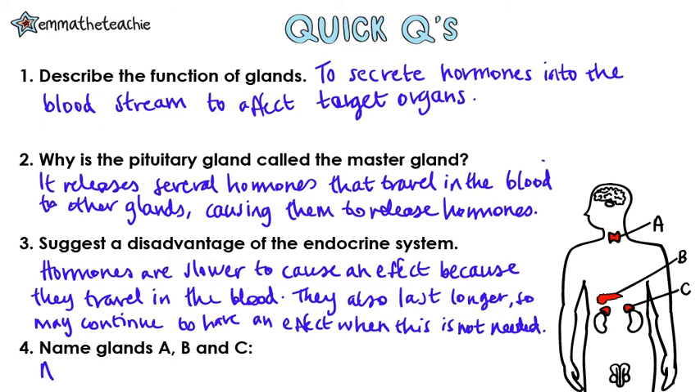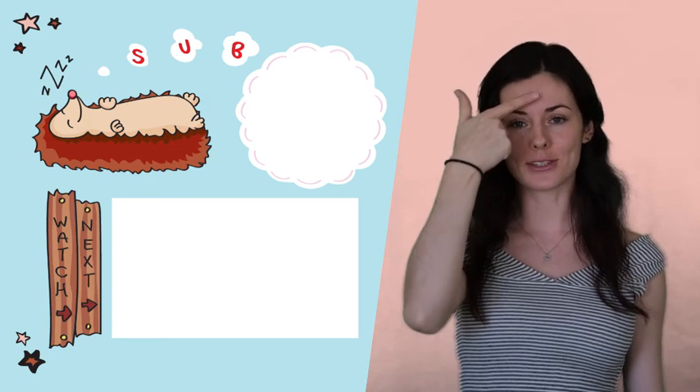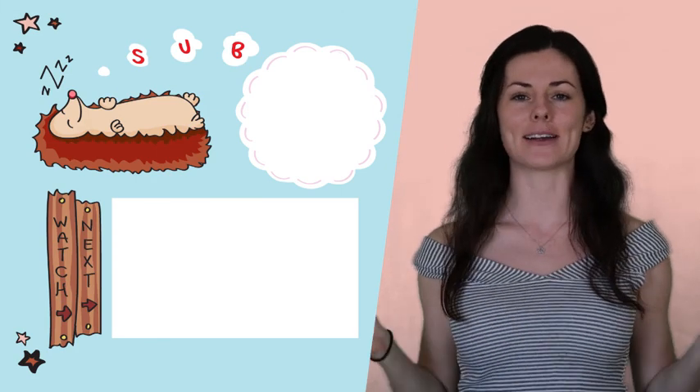Question 4: Name glands A, B, and C. A is the thyroid, B is the pancreas, and C is the adrenal glands. How did you do? See if you can point out your glands on your own body — like the pituitary gland, the thyroid gland, and more.